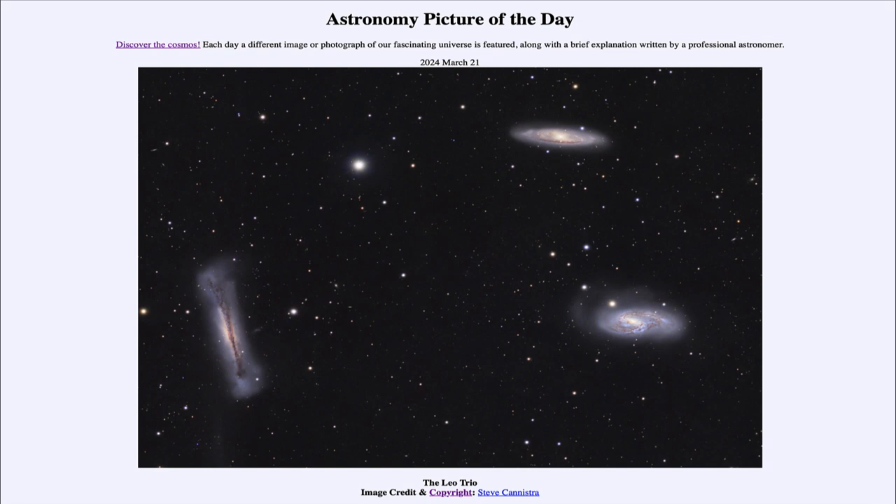That was our picture of the day for March 21st of 2024, titled The Leo Trio. We'll be back again tomorrow for the next picture. Until then, have a great day, everyone, and I will see you in class.